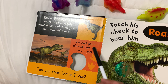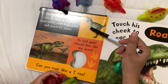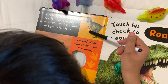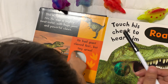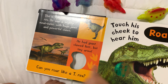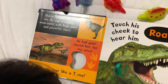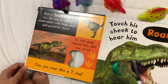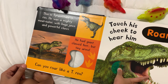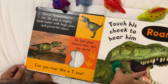He had giant clawed feet, but look — he has tiny arms. What is this? This is a hole from the book. Can you roar like a T-Rex? Rawr! Let's touch the T-Rex's cheeks. Do you hear him? Rawr!